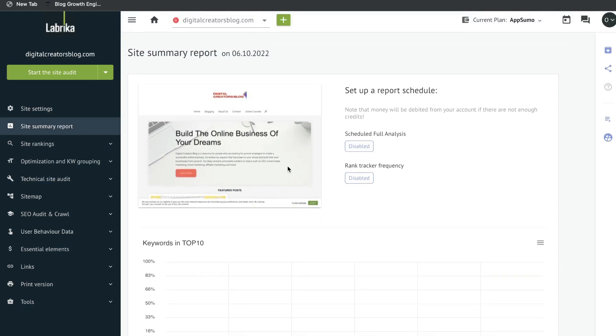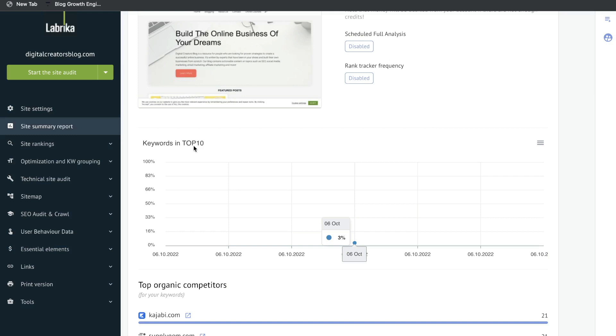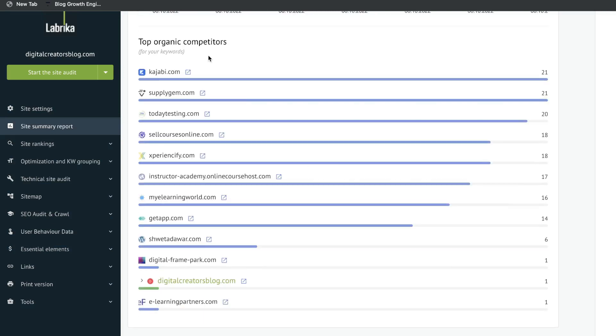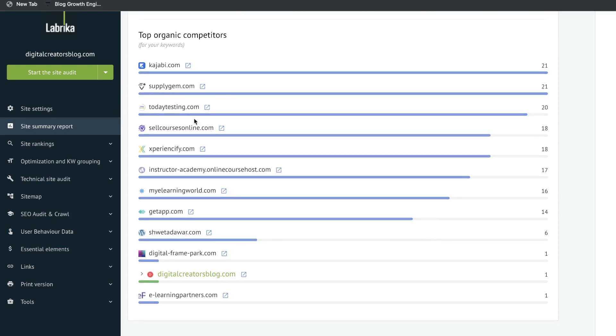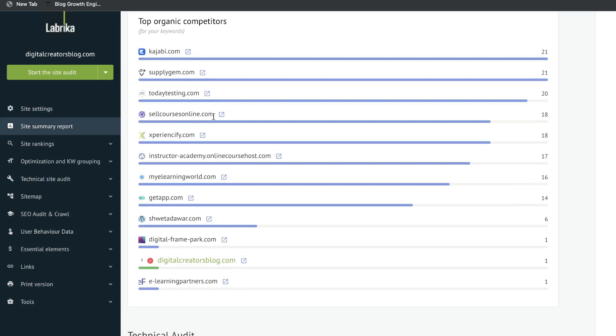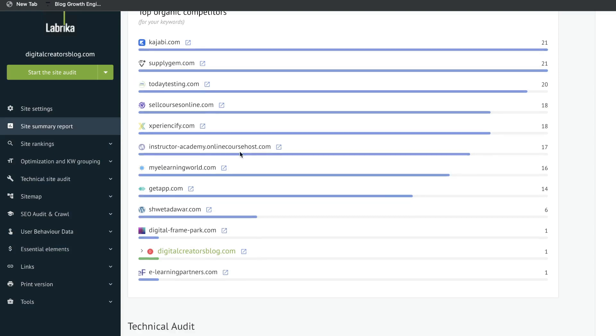Once the full audit is completed you'll be able to see a summary of the report. First you'll see a snapshot of your website, then a snapshot of your keyword rankings — the keywords you set up at the beginning will be shown within this section. Next you'll be able to see your top organic competitors, based on the keywords you selected and the keywords your website is ranking for. This is a nice touch because you can look at competitors you may not have seen before, see what they're doing, and maybe get ideas for keywords to start ranking for.